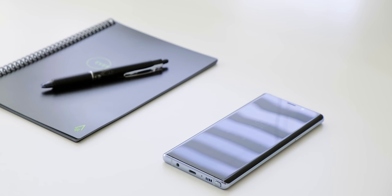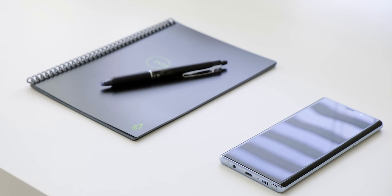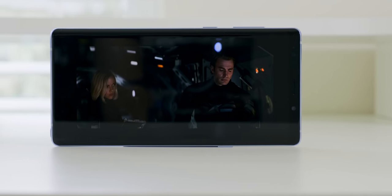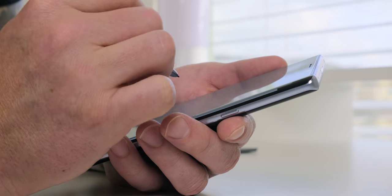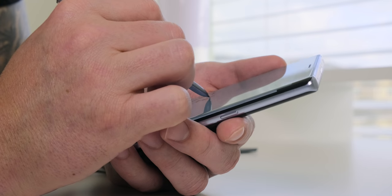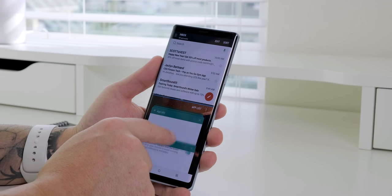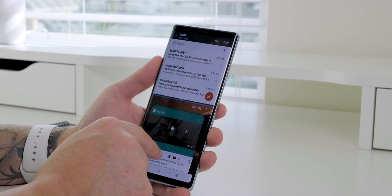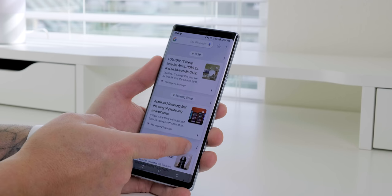The Galaxy Note 9 checks all the right boxes for the perfect phone. It's a little expensive but goes on sale — you can get it between $650 and $850 throughout the year if you're patient. It has a large beautiful Quad HD display, great speakers, IP68 rating, an S Pen, gaming mode, 6GB of RAM, an SD card slot, fast charging, fast wireless charging, and a gorgeous no-notch design. Easily my favorite phone of 2018.